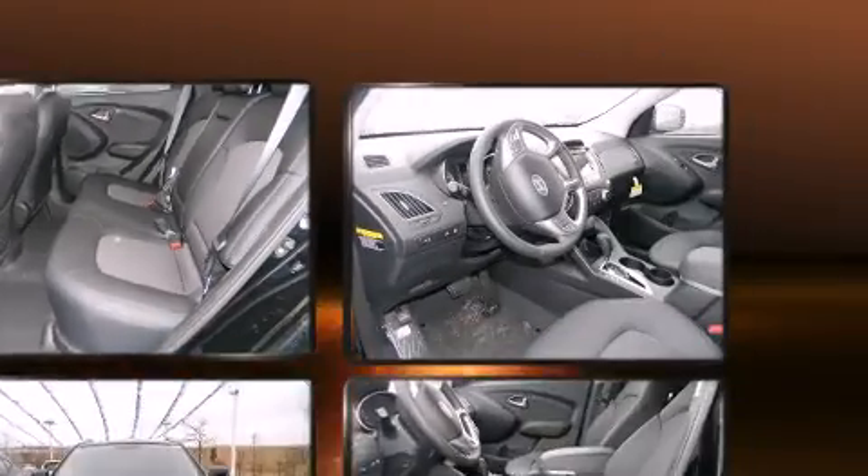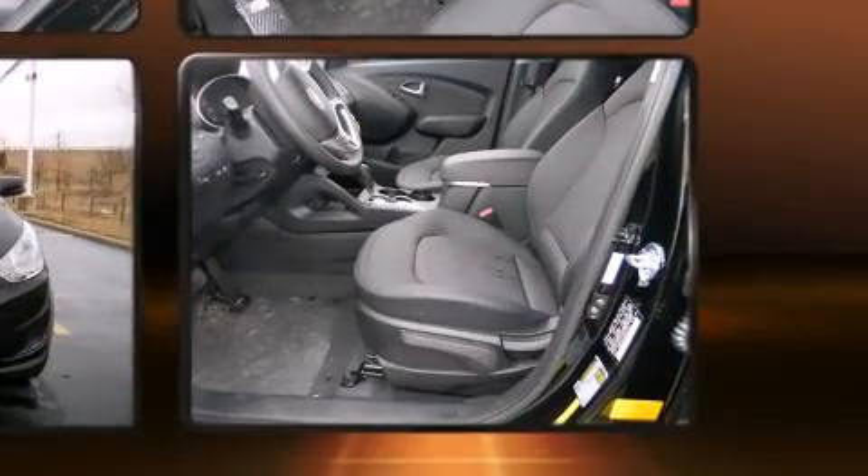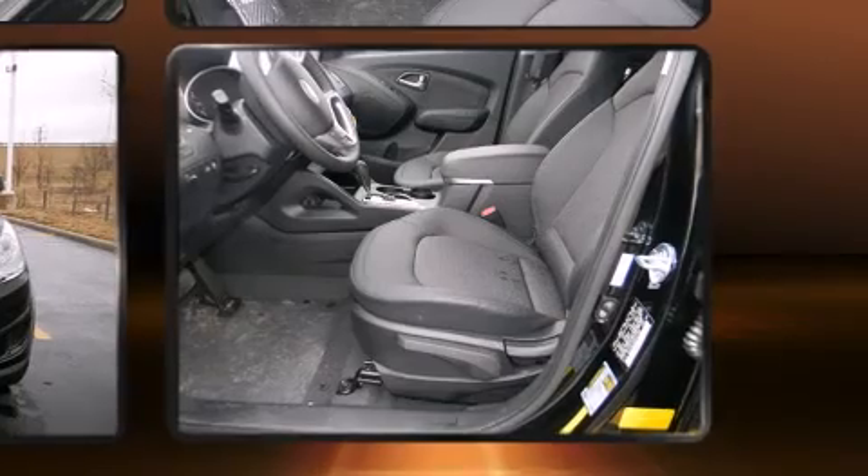Hyundai prioritized fit and finish, as evidenced by adjustable headrests in all seating positions, a trip computer, a roof rack, and a split-folding rear seat.